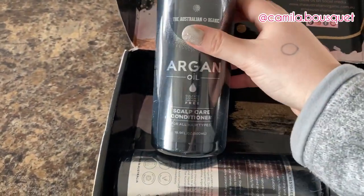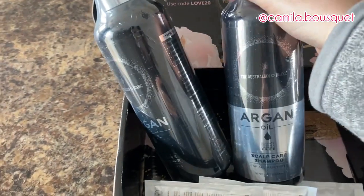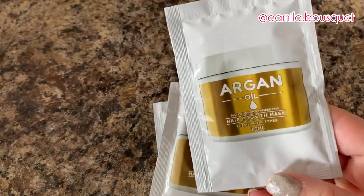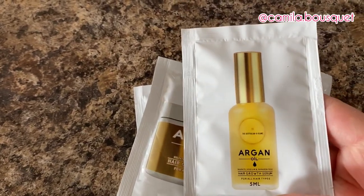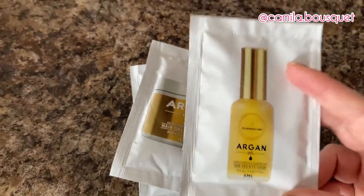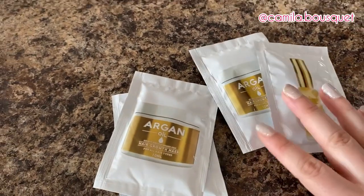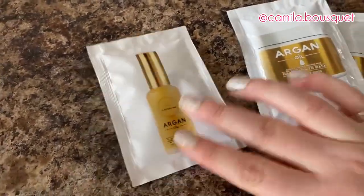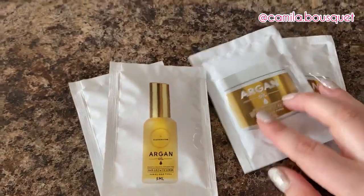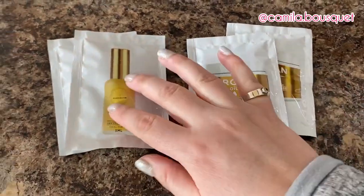I'm trying out their scalp care conditioner and shampoo, and in their line they also have a hair growth mask and a hair growth serum. As you may know from my previous videos, I'm not one to follow a four-step routine — I'm very basic. I barely ever use conditioner, so let's see if I actually end up using these. I'm grateful they sent smaller packages because otherwise I'd probably end up giving them away to a friend or family member.